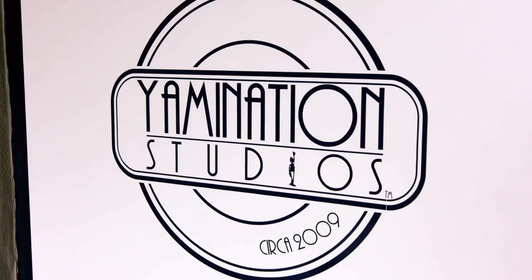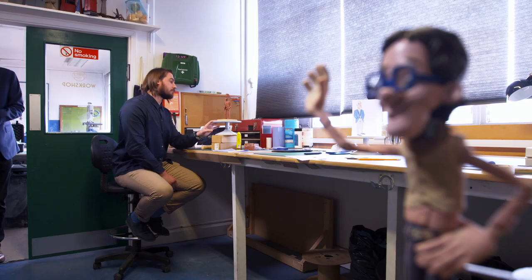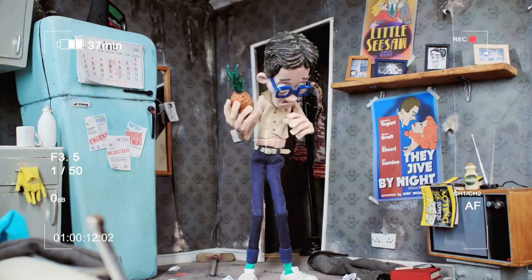First off, I'm at Yamination Studios in Birmingham where award-winning animator Drew Roper uses plasticine models to make lovely short films.